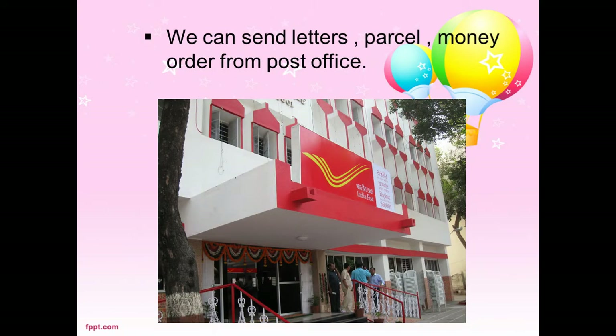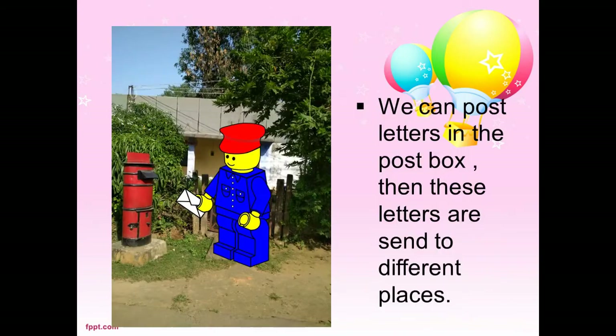We can send letters, parcels, and money orders from the post office. We can post letters in the post box, and then these letters are sent to different places.